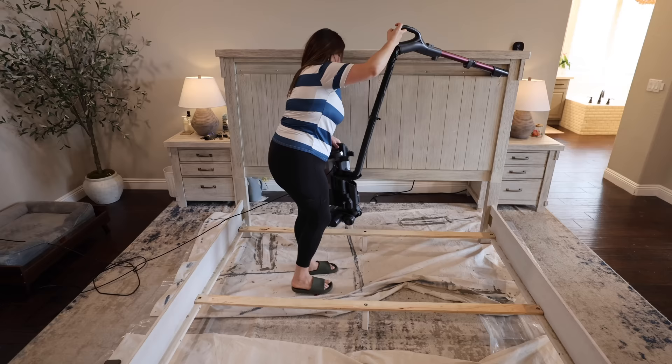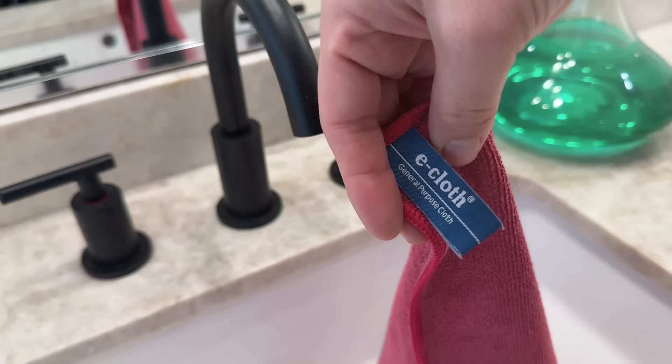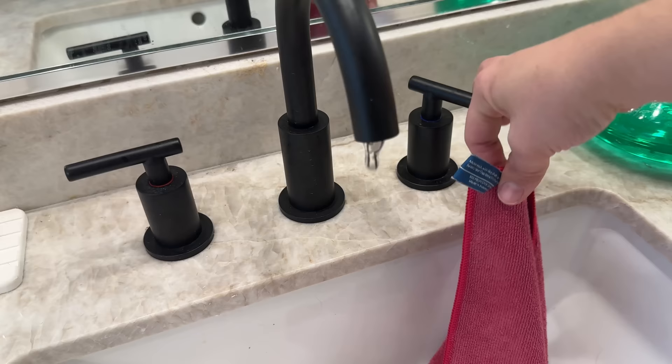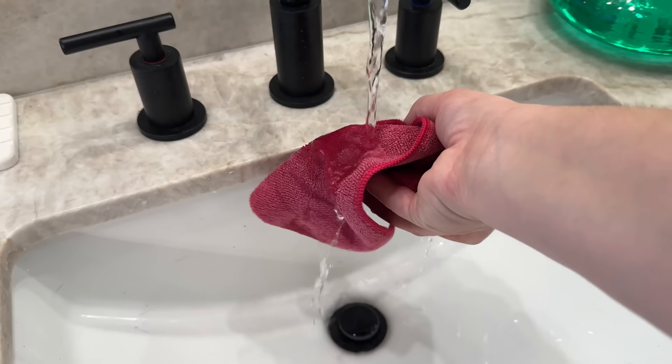First I needed to vacuum off all of the dust and dirt sitting inside the bed frame and along all the ridges where we had sanded the previous day. Then I went through with my e-cloth with just water, which is perfect because I didn't want to leave any excess cleaner on there. Using an e-cloth with just water is always my favorite way to clean furniture before a makeover.